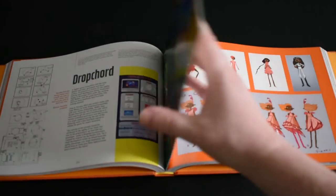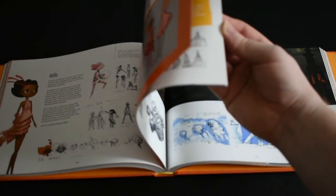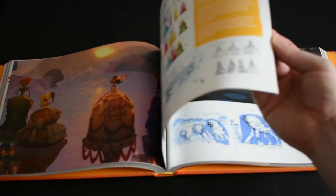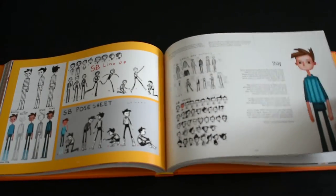You probably know some of them, you probably played some of them, and this book is doing a fantastic job of bringing together so much information and so many beautiful images to document those 20 years.